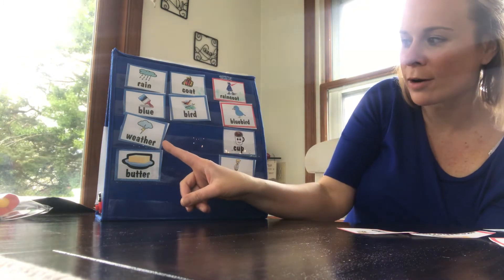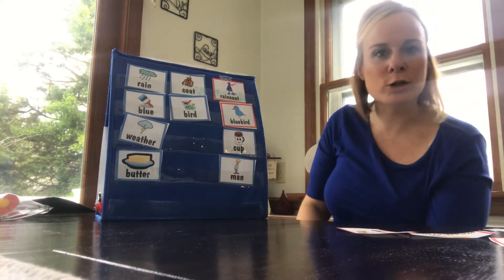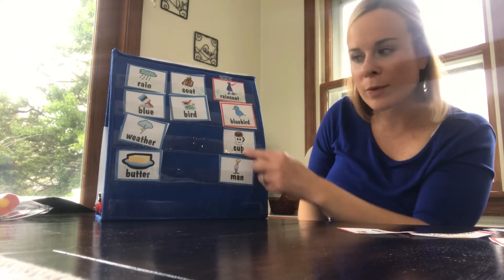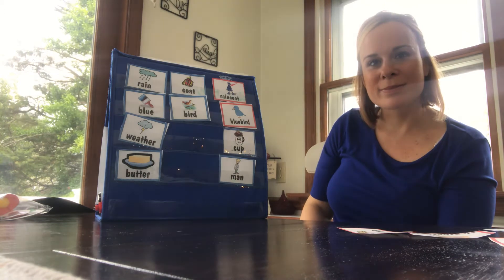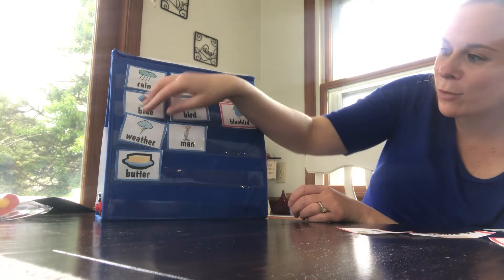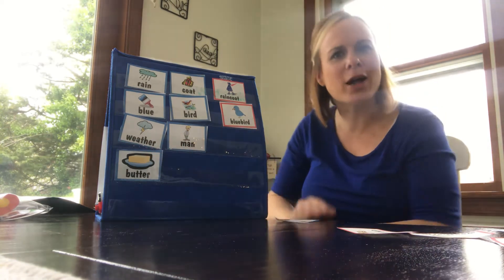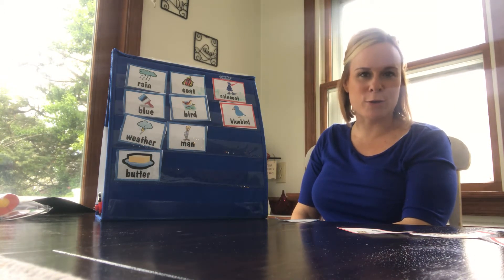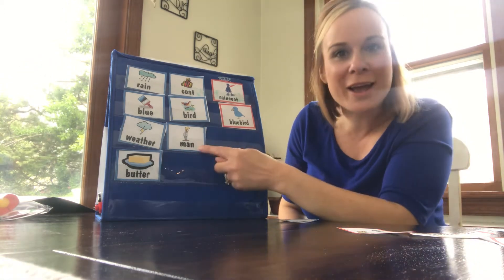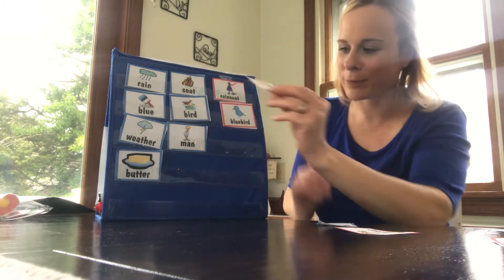Let's look at this word. Weather cup — is that one word that we've heard before? Or weather man — which word makes sense that you've heard before as one word? Weather cup? Weather man? Did you tell me it's weather man? You guys are so good at this game! The weather man is a man — or could be a woman — that tells us the weather. How many of you watch the weather man or weather girl on the news? I like to watch them from time to time to see what the weather is going to be. Weather man — awesome job! That's our compound word: two small words that make up one word.